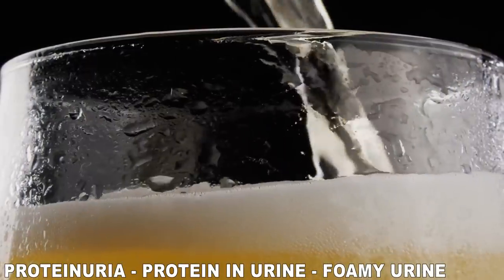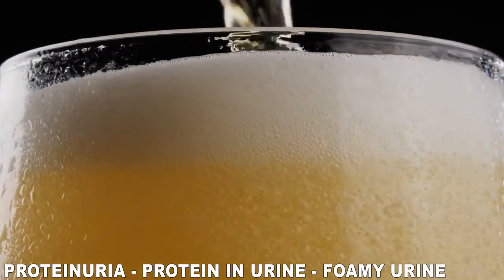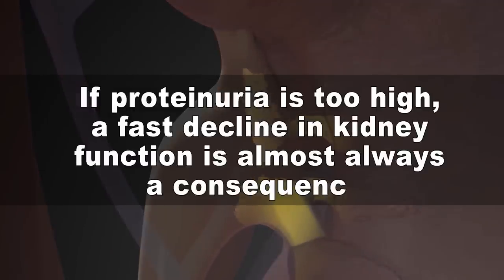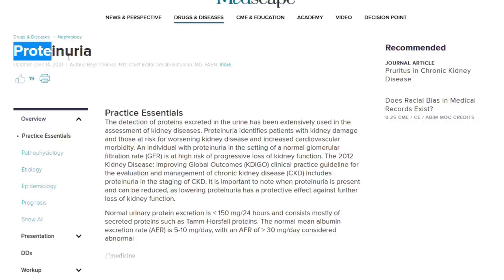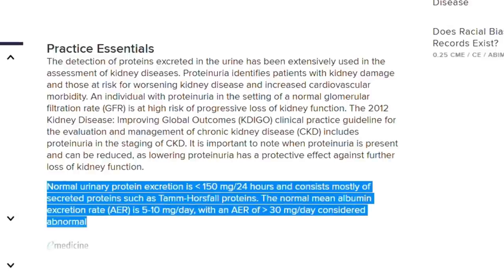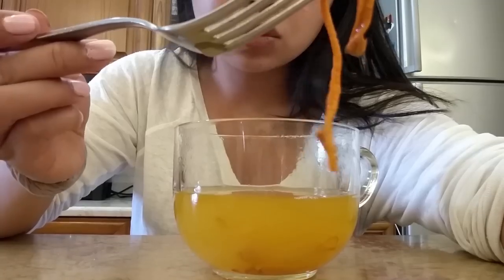Proteinuria levels, also known as albuminuria or protein in the urine, can actually tell you your future. Keeping this level in the right range means kidney disease is under control, but if proteinuria is too high, a fast decline in kidney function is almost always a consequence. Today we'll see what natural remedies, vitamins, and foods are proven by science to lower this most important marker — don't miss our number one, a tea that lowers proteinuria by 36% and creatinine by 18%.